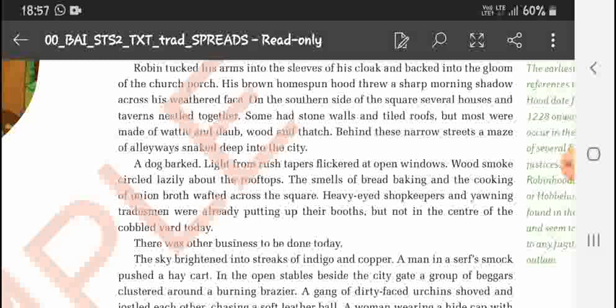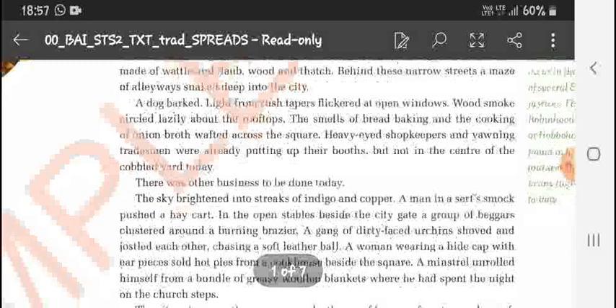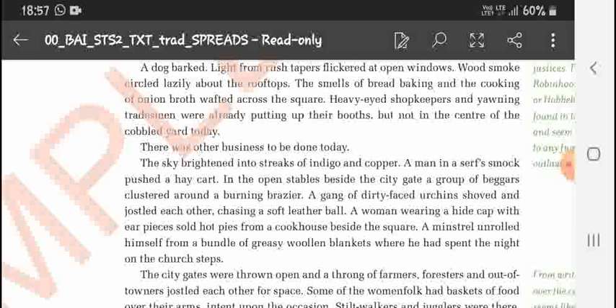Sleepy shopkeepers and yawning tradesmen were putting up their stalls, but not in the center of the cobbled yard — today there was other business to be done. The sky was brightening. A man in a smock pushed a heavy cart. Some beggars were trying to catch a ball, and a gang of urchins were also chasing it.